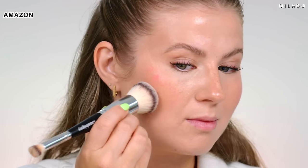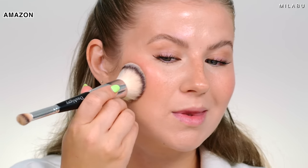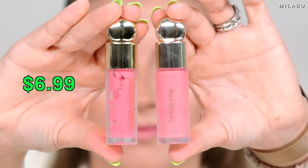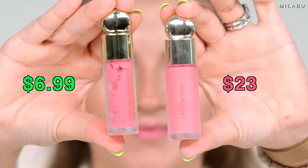Going with the Lake Rain Beauty now. Doing one dot to start — it's not as pigmented. We need a little bit more. It's not blending as well as Rare Beauty. I'd say apply it to the back of your hand first instead of going straight to your face. It has more of a matte finish versus Rare Beauty's dewy finish. Lake Rain Beauty is $6.99 versus Rare Beauty at $23, and they're both 0.25 ounces.